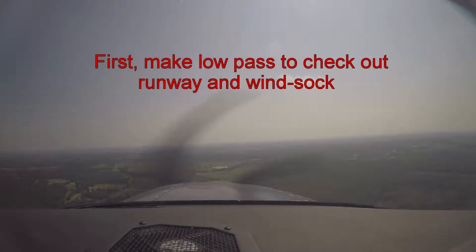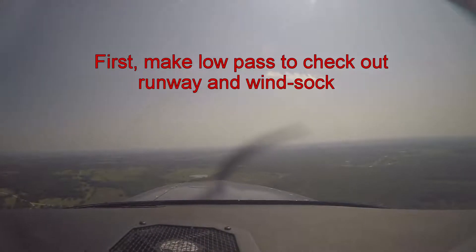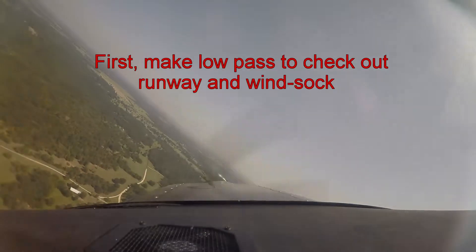Critters Lodge traffic, Skylane 7 Bravo Sierra is going to make a low pass for Runway 24. Also going to check the windsock down there if they have one.